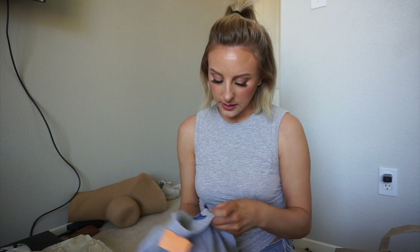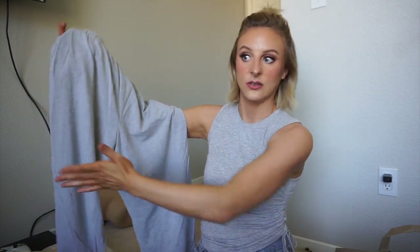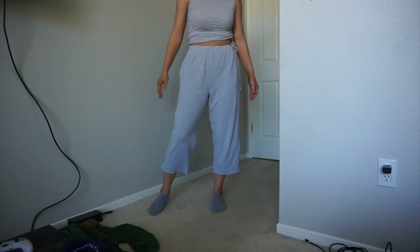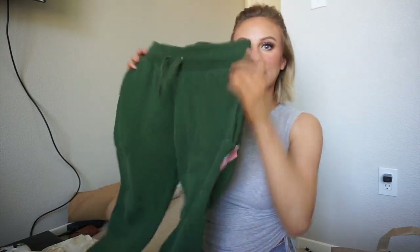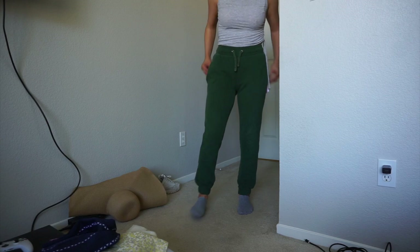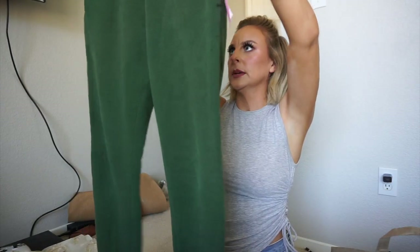Then I got these, originally from Karen Scott — just a big, comfy, cozy pair of pants. I guess they're like capris, but depending on how they fit I want to crop them into shorts, because everybody was wearing cropped sweatpants this summer and I thought this would work well with that. And then I got these green sweatpants — because I don't have enough green. I just thought they'd be really comfy and cozy. These are originally from Goodfellow, so they might actually be a men's pair, but we don't care.